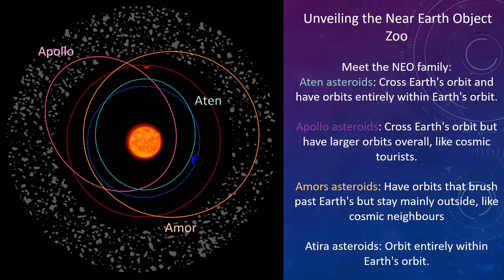Unveiling the near-Earth object zoo. Meet the NEO family. Aten asteroids cross Earth's orbit and have orbits entirely within Earth's orbit of the Sun. Apollo asteroids cross Earth's orbit, but have larger orbits overall, like cosmic tourists. Amor asteroids have orbits that brush past Earth's but stay mainly outside, like cosmic neighbours. Atira asteroids orbit entirely within Earth's orbit.